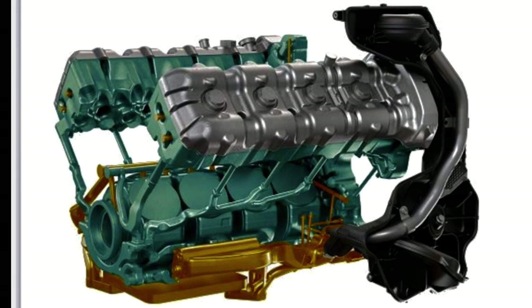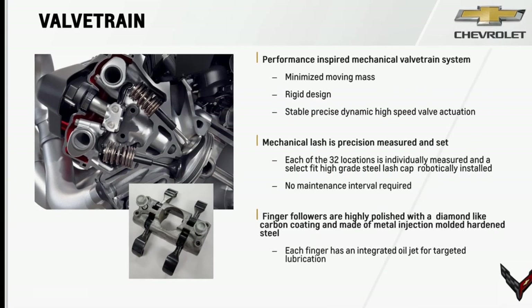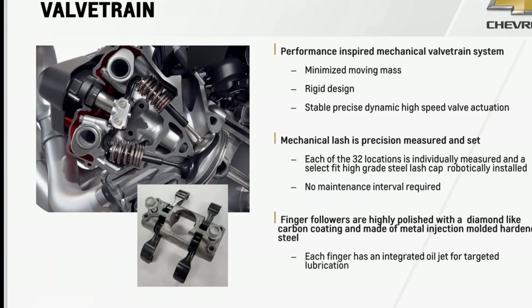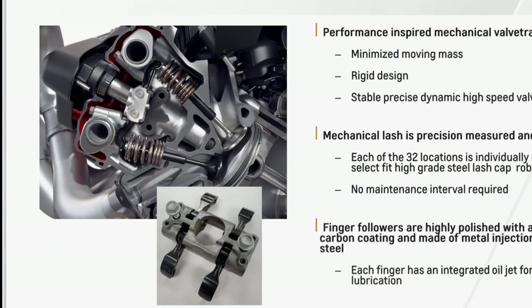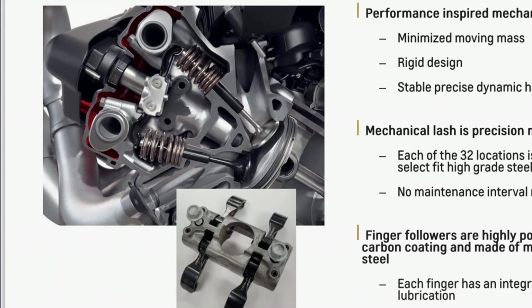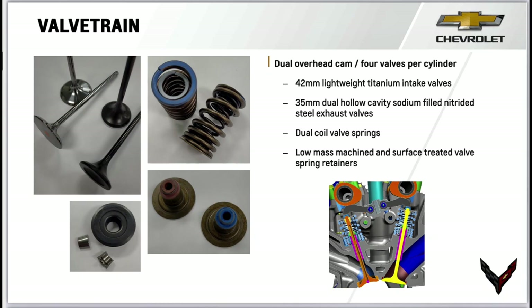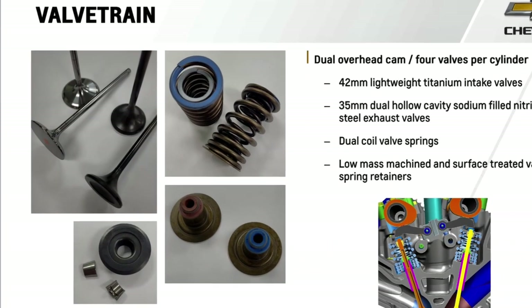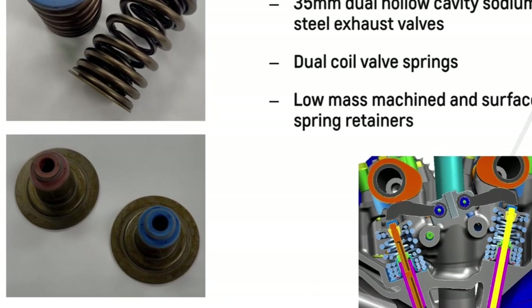The valve train is a performance-inspired mechanical system with minimized moving mass for a lightweight, rigid design and stable, precise dynamic high-speed actuation. The mechanical lash is precision measured and set — each of the 32 locations is individually measured and a select-fit high-grade steel lash cap is precisely robotically installed, with no maintenance interval required. The follower fingers are highly polished with a diamond-like carbon coating, made of metal-injection-molded hardened steel, each with an integrated oil jet for targeted lubrication. The LT6 features dual overhead cams with four valves per cylinder: 45mm lightweight titanium intake valves and 35mm dual hollow-cavity sodium-filled nitride steel exhaust valves, with dual coil valve springs.